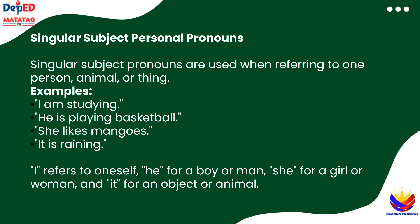So, remember: I is for yourself, he is for a boy, she is for a girl, and it is for an object or animal. Easy, right?